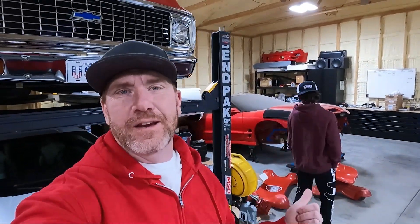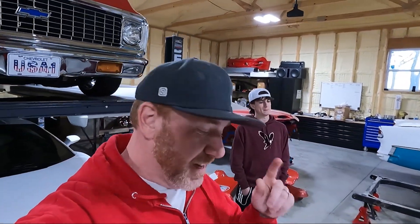What is up guys, welcome back to the channel. My name is Travis, this is Cohen back here somewhere, and this is TWA Motorsports. Today we are really excited because he got a new car.